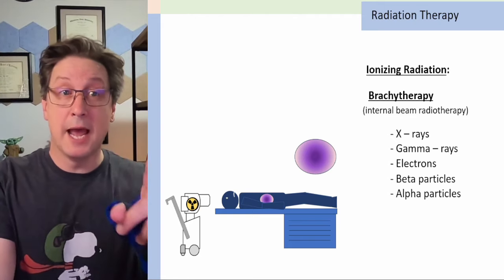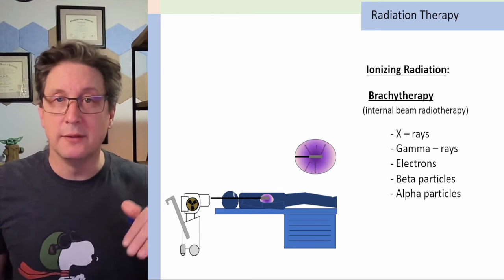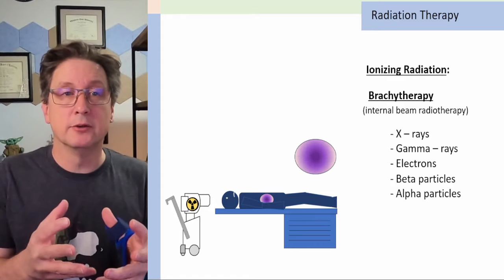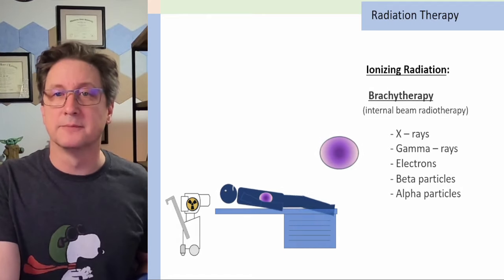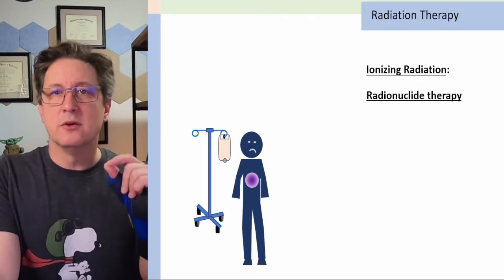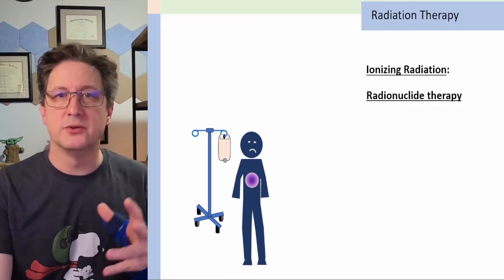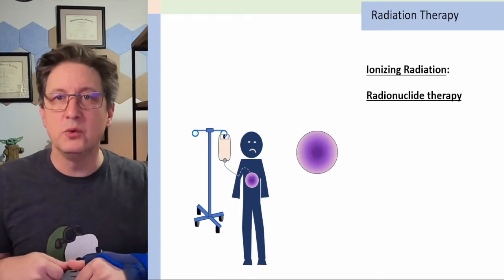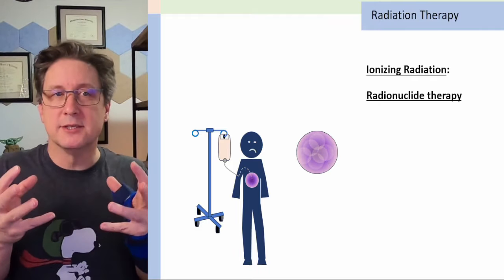Another type of brachytherapy involves a radiation seed on a cable. They will run that into your body through a tube and into your tumor, where it can irradiate your tumor from the inside out. When they're done, they pull that seed back out.